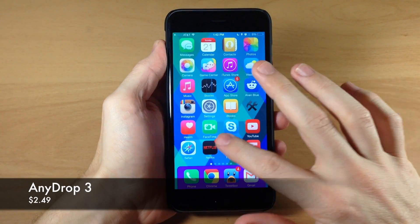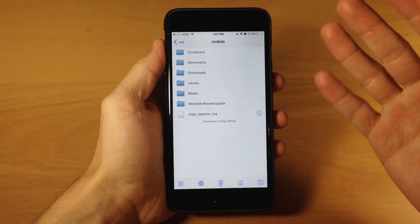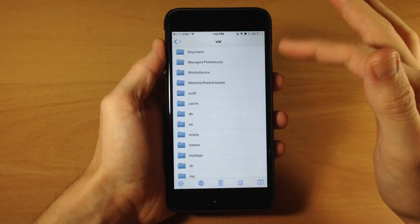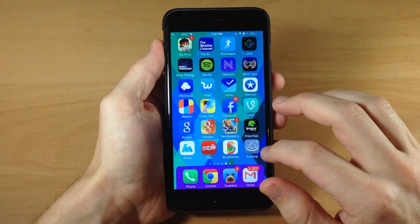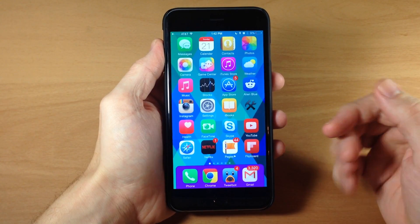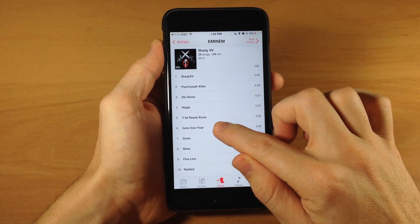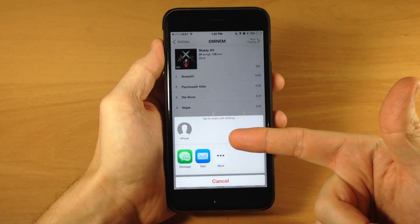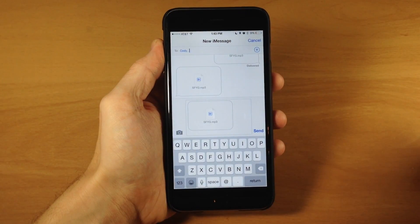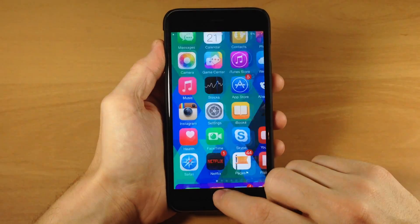Next up we have a tweak called Any Drop 3. Once you install this, you'll have the Any Drop application — it's basically a file system where you can go through and share specific file types, similar to iFile. You can also share directly from the music application. If you tap and hold on a song and let go, it will allow you to share it. You can send it to other iPhones right there, or tap messages and send it to a specific person. All you have to do is tap send and it sends the entire song through messages.